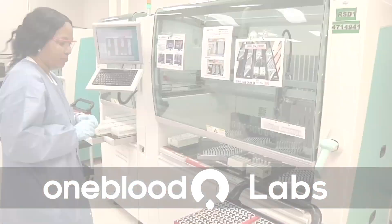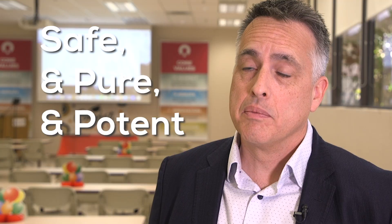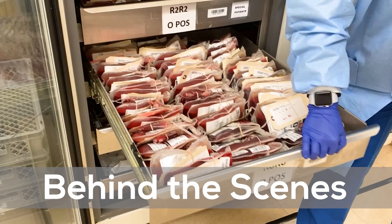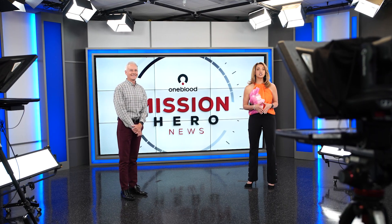We are shining the Mission Hero Spotlight on OneBlood Laboratories because it's Medical Laboratory Professionals Week. We have staff that are trained to perform all the tests to ensure that our blood products are safe, pure, and potent. We're taking you behind the scenes to show you how each of our labs plays a major role in our life-saving mission. When you get that feeling you are doing what you're supposed to do and saving people's lives, it's the best. The special edition of Mission Hero News starts right now.